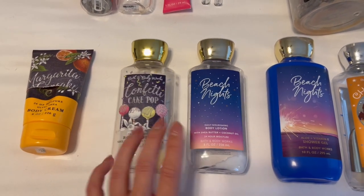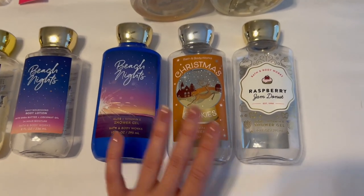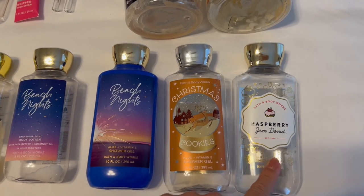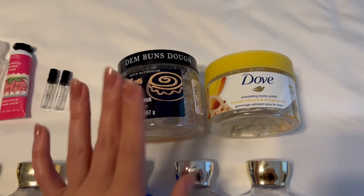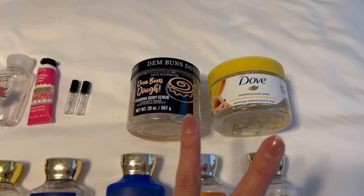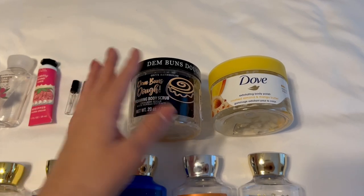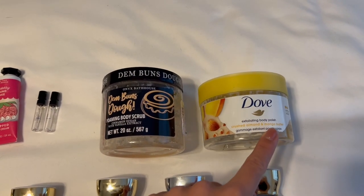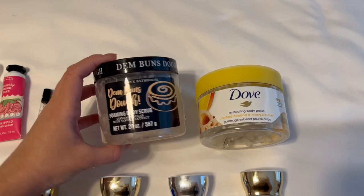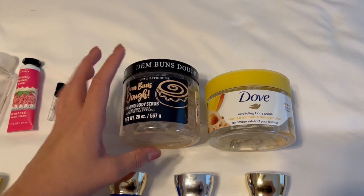I finished off two body lotions: one in confetti cake pop and one in Beach Nights. I finished off three shower gels — really happy about that: Beach Nights, Christmas cookies, and raspberry jam donut. I finished off two body scrubs, which tells me I can finish about two body scrubs every season — eight per year. Those were the Dove exfoliating body polish in crushed almond and mango butter, and the Dim Buns Dough by Onyx Bathhouse, a cinnamon body scrub. Love both.